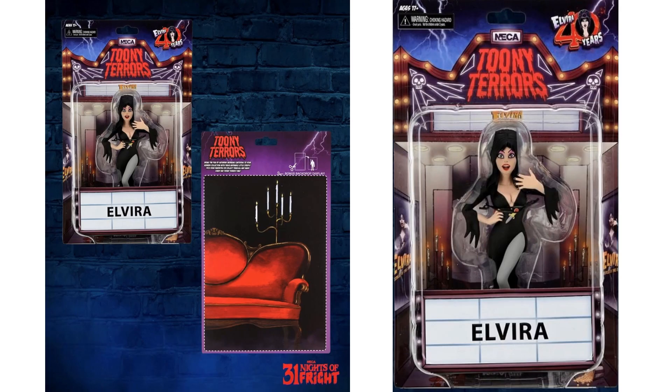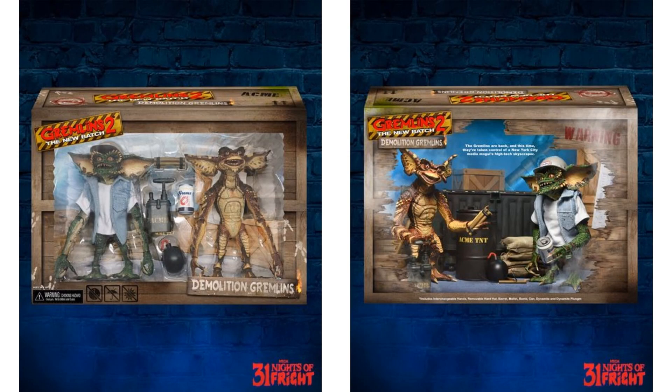Night number sixteen, back to Elvira and back to Toony Terrors — our third reveal of the package for this next wave with Toony Terrors. Night number seventeen, back to Gremlins again — we got the Demolition Gremlins two-pack and what the box is going to look like.